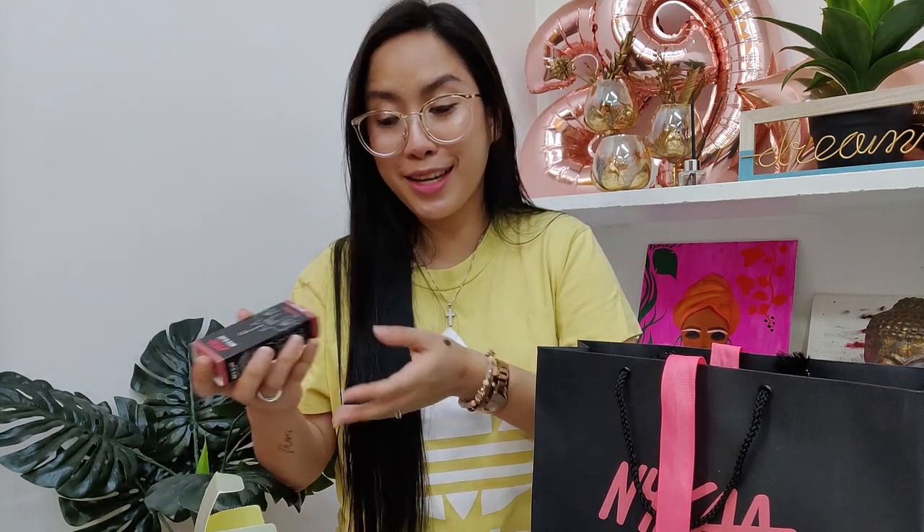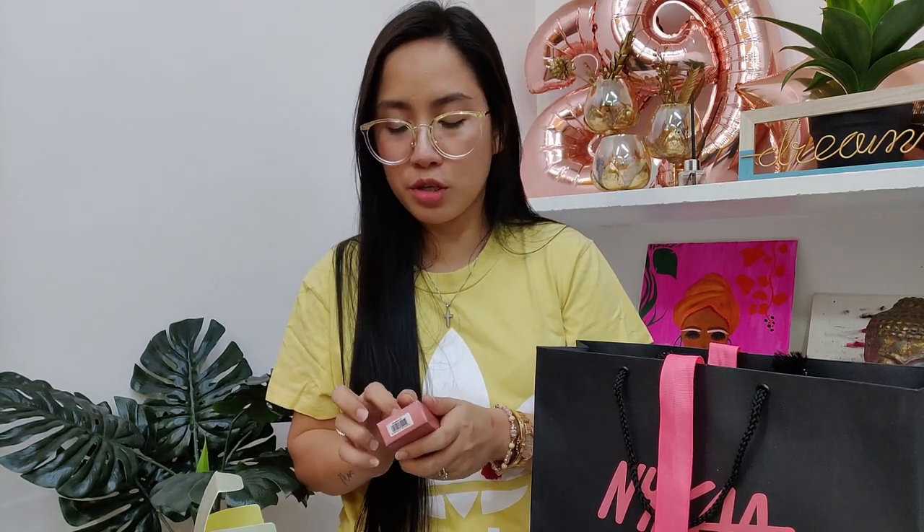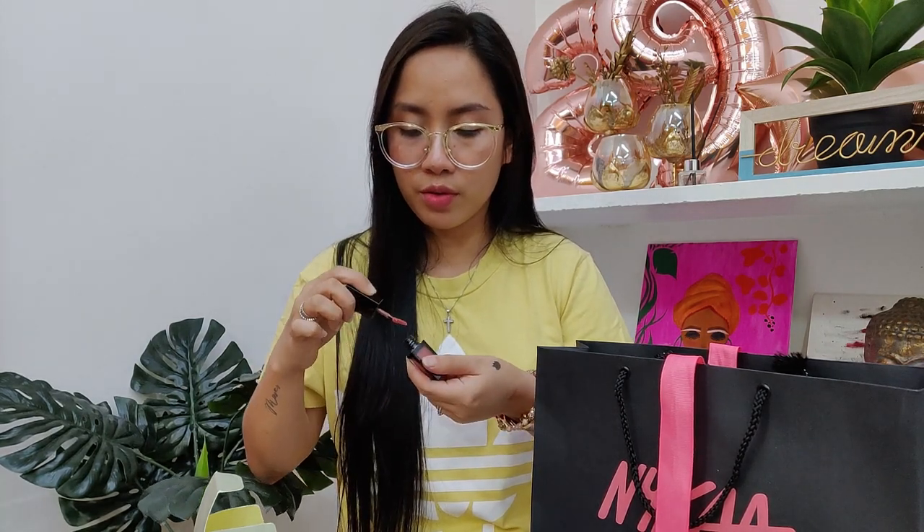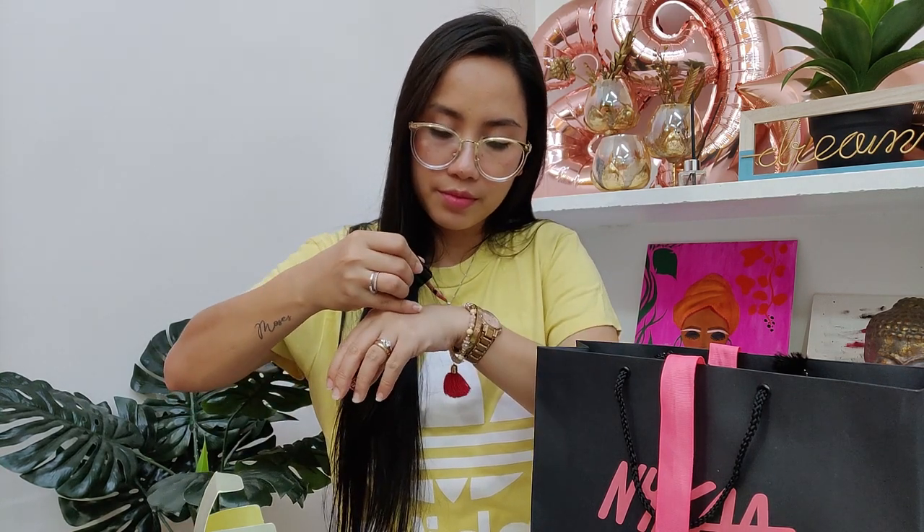And then this next one is from Nykaa — of course they'll have Nykaa products since it's a Nykaa store. This is Matte to Last, a Matte Liquid Lipstick in the shade Bombay. Let me swatch it because I really like this liquid lipstick. It's a tone between skin tone and a pinkish tone. So here's the swatch — it's really nice, like a nude pinkish shade. This one is from Nykaa Liquid Matte Lipstick.